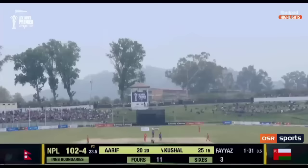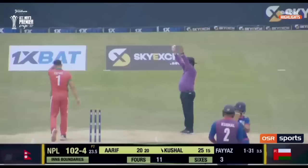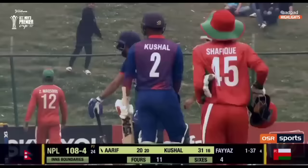Slower ball. High. Handsome. Six. Out of the ground. Kushal Mala. Unbelievable scenes here — he's got 31 off 16 balls. He's changing this game.